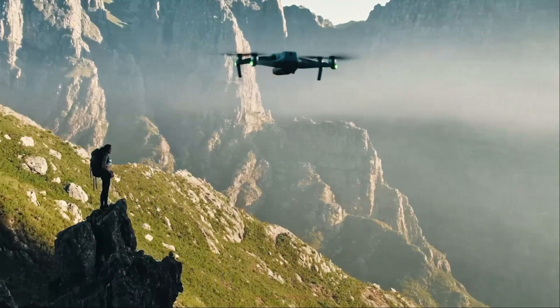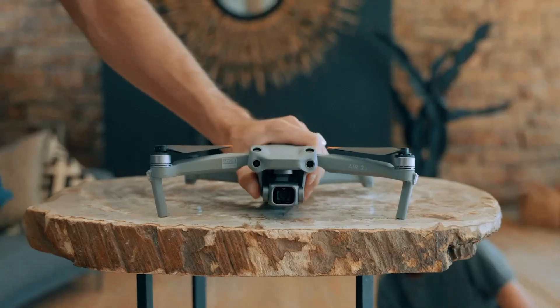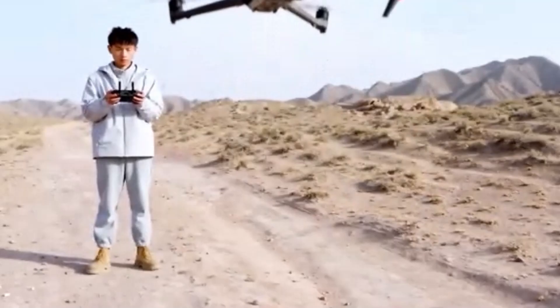DJI Mini 4 Pro. The Mini 4 Pro introduced OcuSync 4.0 with a claimed range of 20 kilometers. In real-world usage, it performed well in open areas but occasionally faced interference in urban environments. The video feed was sharp but showed brief stutters in signal-dense zones.